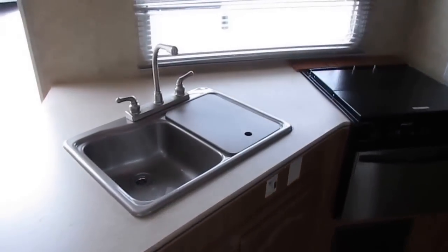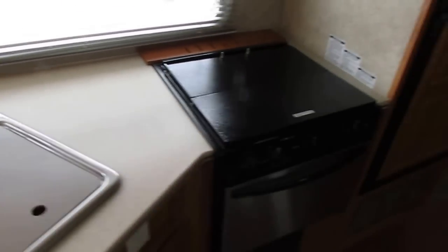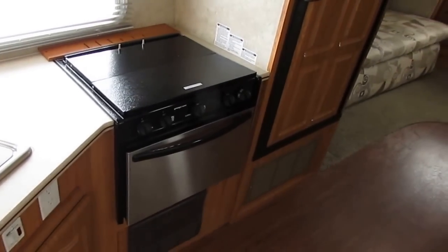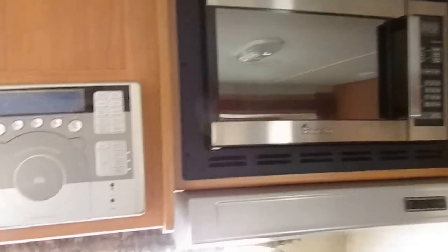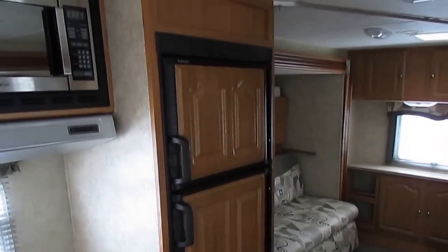This camper sleeps up to nine people. Got a really nice full-size kitchen, got a residential size sink, got a stainless steel Magic Chef oven and stove top, Magic Chef microwave, CD player, and a two-way Dometic RV refrigerator and freezer.